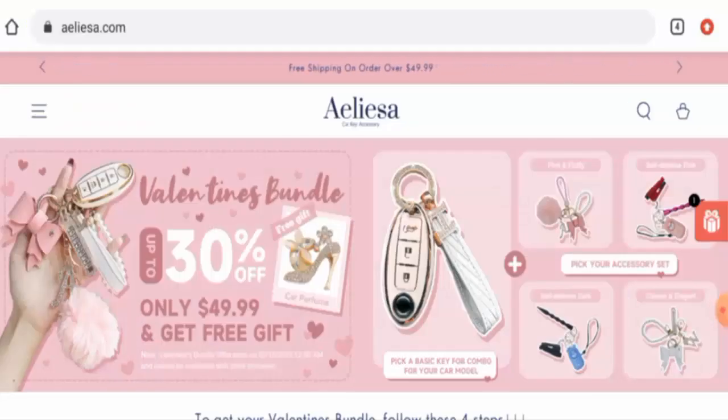Hey everyone, welcome. In today's video we will give you an unbiased review of Aliza Shop. If you are going to buy any product from this site, please watch this video. And if you have already experienced any fraud on this website, or if you have not received a product or got a damaged product, please watch this video till the end to find out how to get your money back.